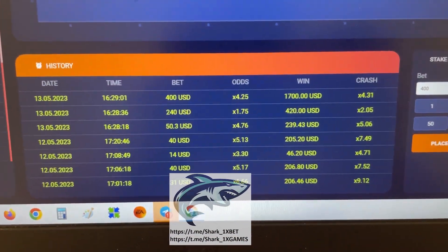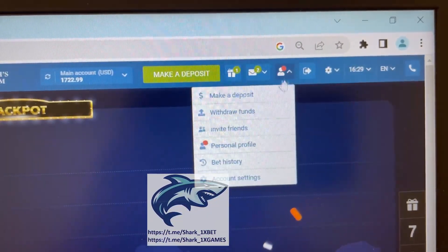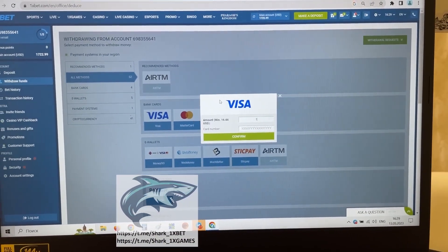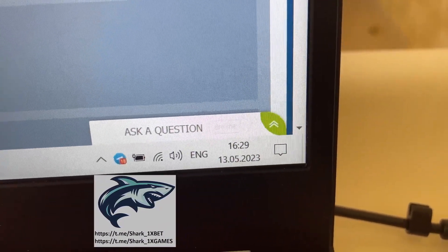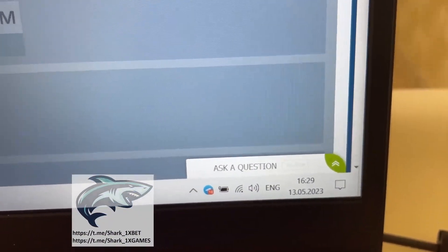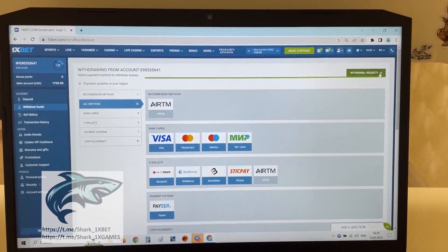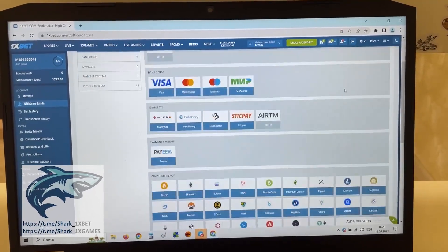You see my history from today and yesterday, and you see my balance right now. Go to the personal account, withdraw funds — and I withdraw it to my Visa card. Actual fresh date and fresh time today. Press confirm. Press okay. Now we just wait when my money withdraws from 1xBet wallet to my Visa card — it's about one or two minutes.